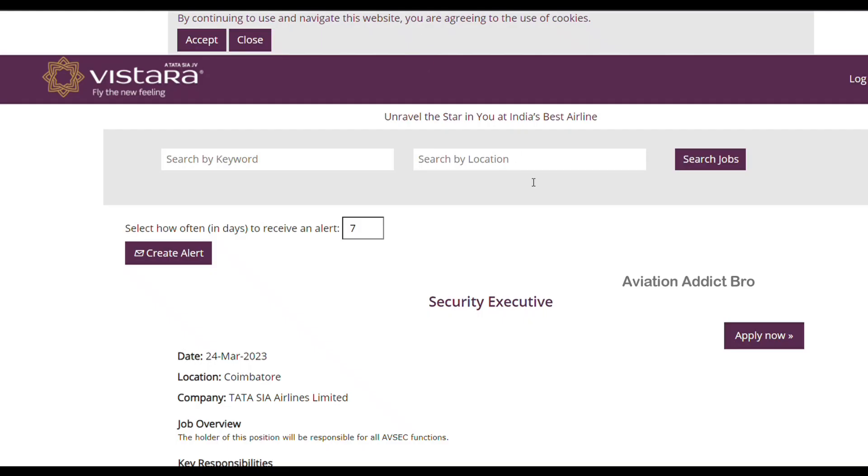So okay guys, I am back to the video. We are going to visit our Vistara Airlines airport.